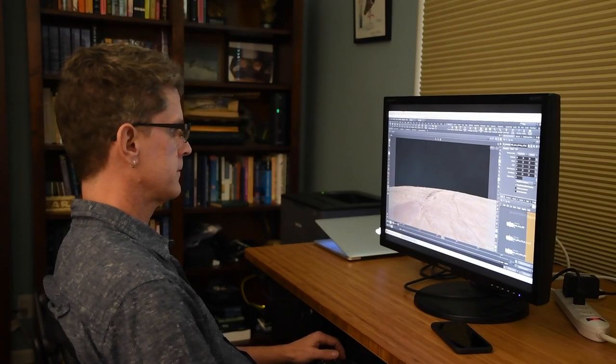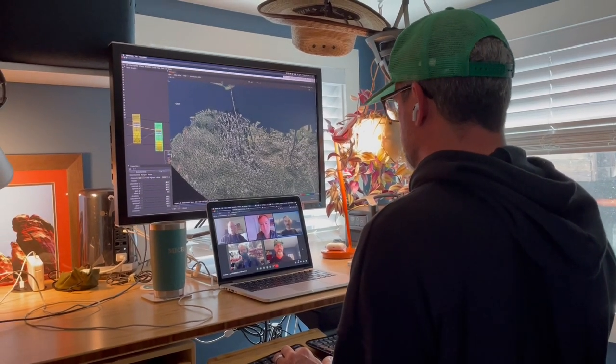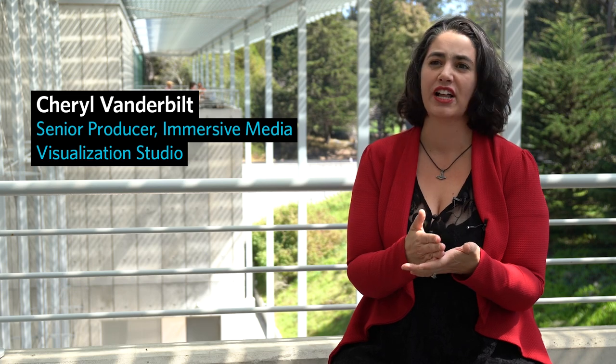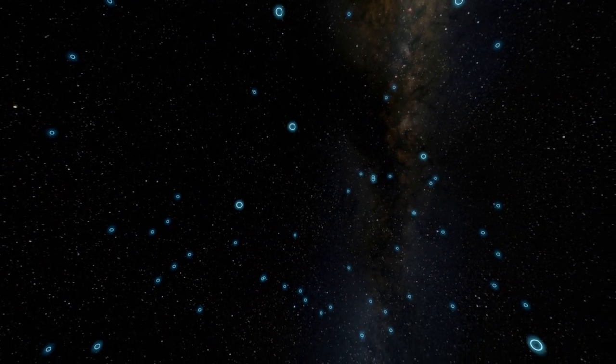Our animation team is constantly tweaking what we're doing. We don't necessarily have a hard script or a hard storyboard that we're following, because if the science changes we need to be flexible enough to change with the science. All of the data you will see in Living Worlds comes directly from what researchers are working on right now.